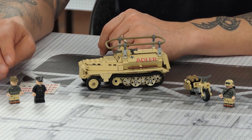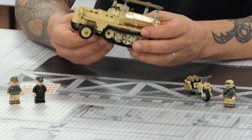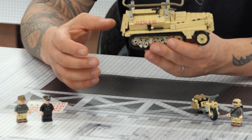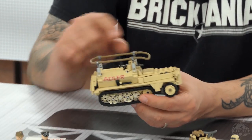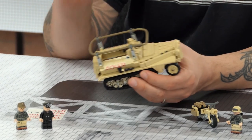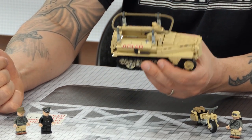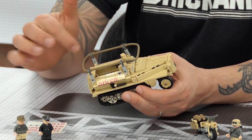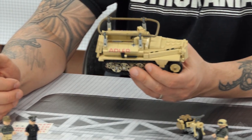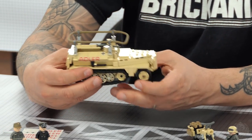This is kind of a throwback to an earlier Brickmania design — an update of our old 250 design, so it's a command car. We 3D printed this antenna that goes around the top, so this is a radio version. They called it the bed frame antenna, and it's very iconic — these early German half-tracks and command vehicles all had this bed frame antenna on top. They actually discontinued that during the war because it was so obvious — aim for that one, that's the command vehicle, the high value target.